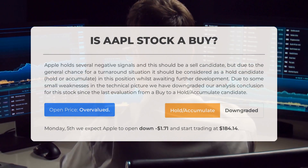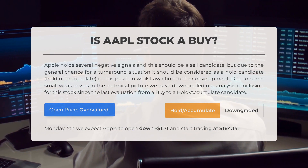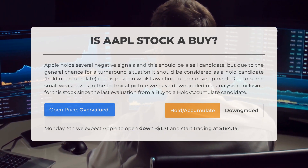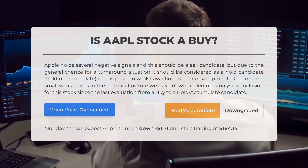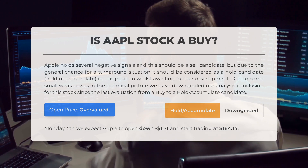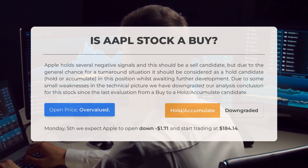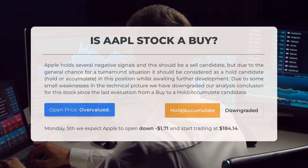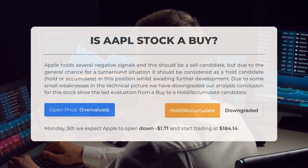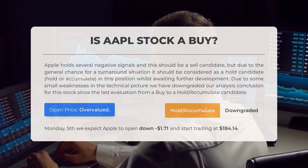Is Apple stock a good buy? Although Apple holds several negative signals, it should be considered as a hold candidate given the chance for a potential turnaround. We recommend holding or accumulating this stock while awaiting further development. However, there are some small weaknesses in the technical picture, resulting in our analysis being downgraded from a buy to a hold/accumulate candidate since the last evaluation. After analyzing the volatility and movements of the last trading day, our system suggests the current price is overvalued. Looking ahead to Monday, February 5th, we anticipate Apple to open with a decrease of minus $1.71 and start trading at $184.14.